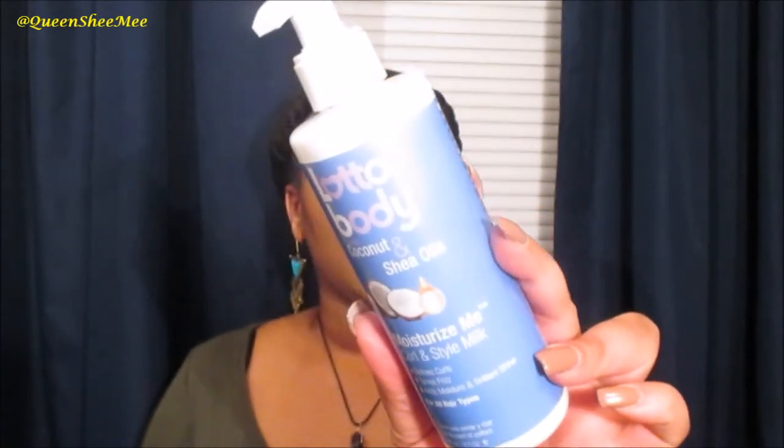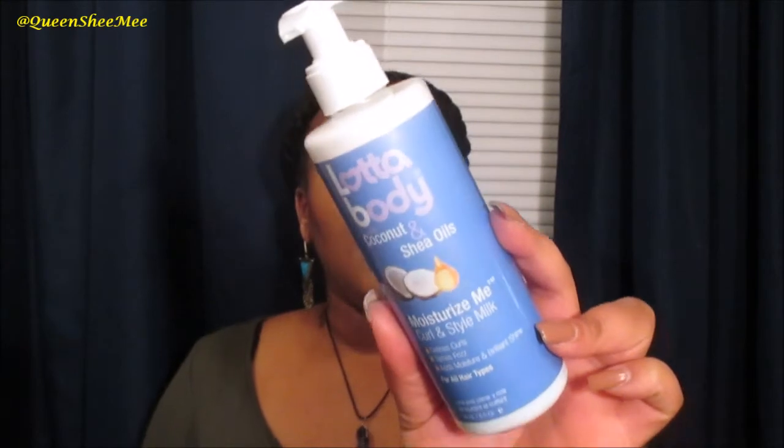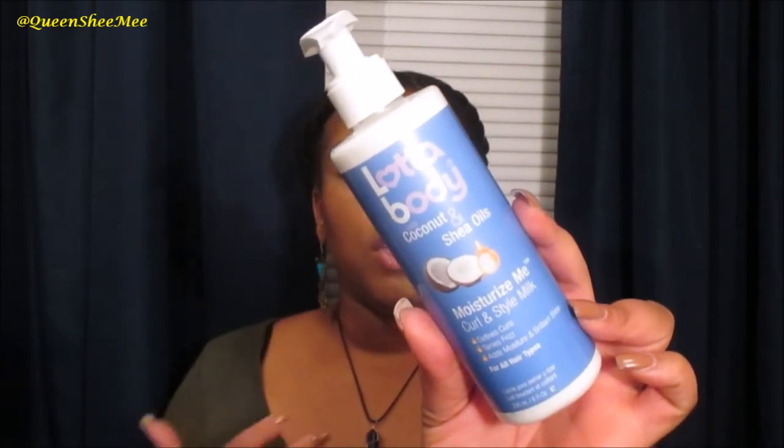I also got the ORS Olive Oil Moisturize Me Curl and Style Milk from ORS. I love their wrap me foam styling mousse — it's so hydrating, leaves hair soft and defined without crunch. I use this as a leave-in conditioner or refresher. You can use it by itself: spritz hair with water, section by section, then use it as you do your two-strand twists. It has coconut and shea oils and great hold as a curling milk.